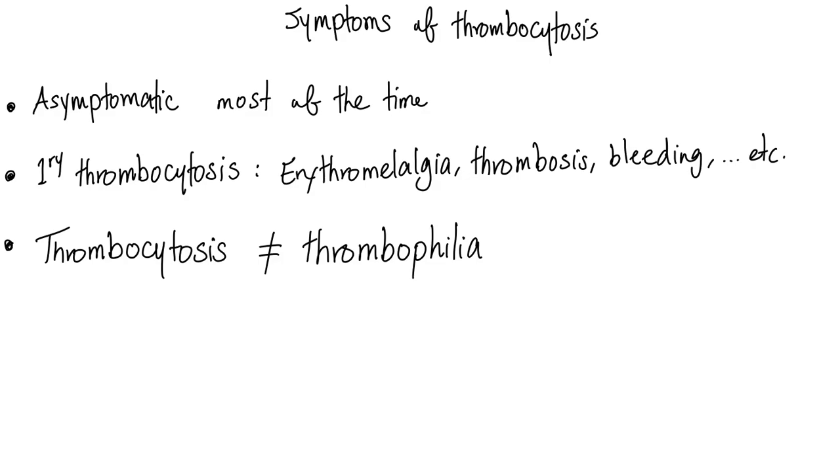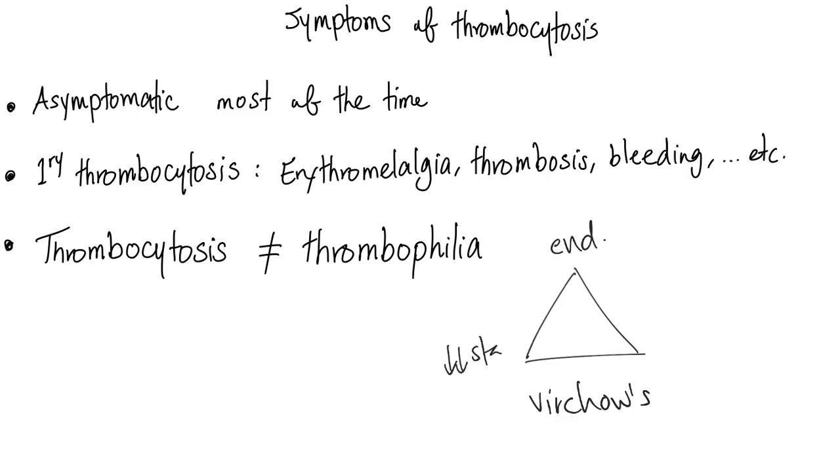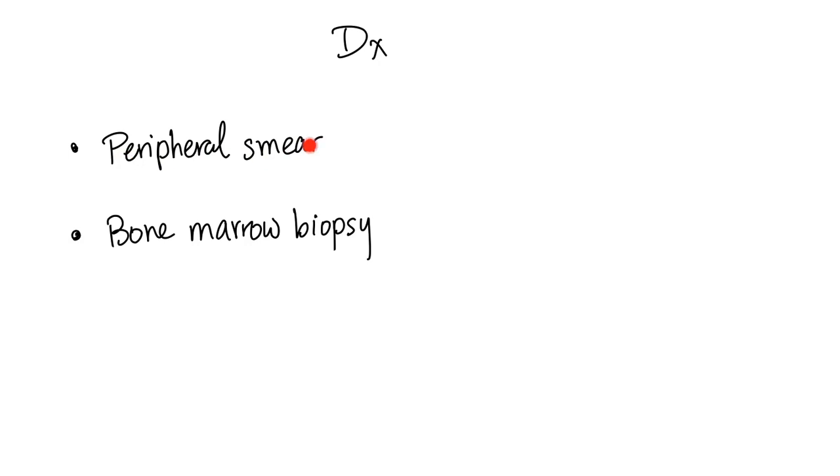Note that thrombocytosis is not the same as thrombophilia. Thrombophilia is one component of Virchow's triad — alongside endothelial injury and blood stasis — and refers to hypercoagulability. Hypercoagulability is also called thrombophilia; it is not the same condition as thrombocytosis.